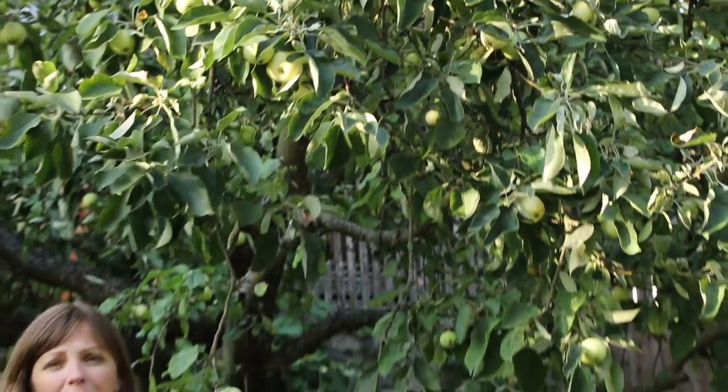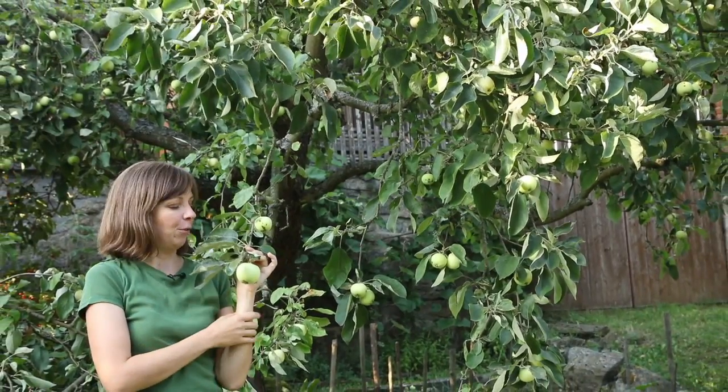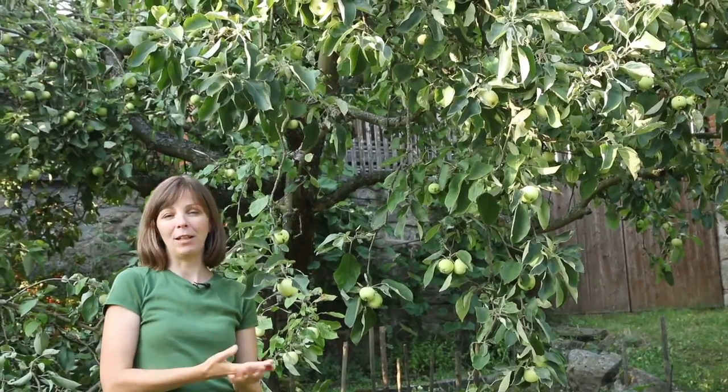The apples start ripening here after mid-July, so that's really an early apple. And that's nice for us because we're usually here around that time on our summer holiday, so it's very nice to have fresh apples from the garden.